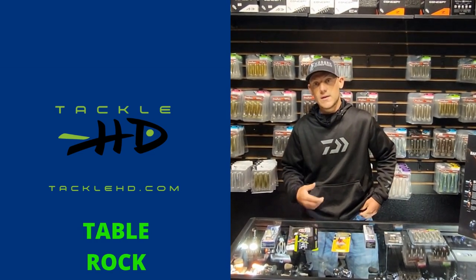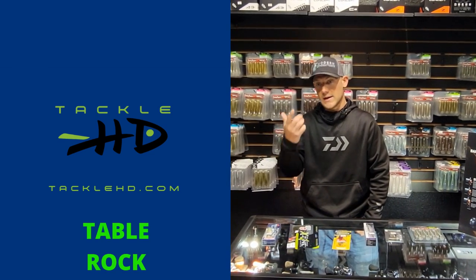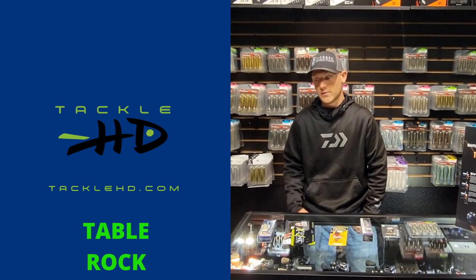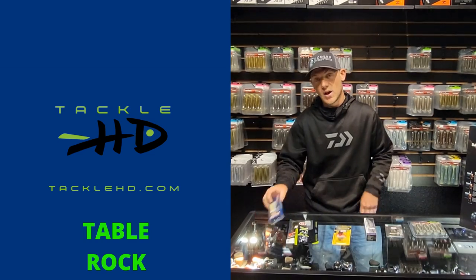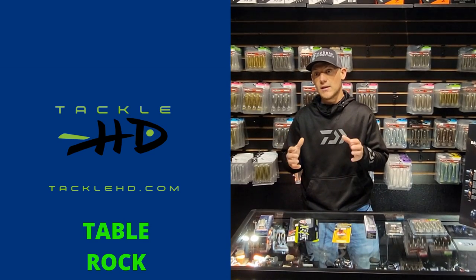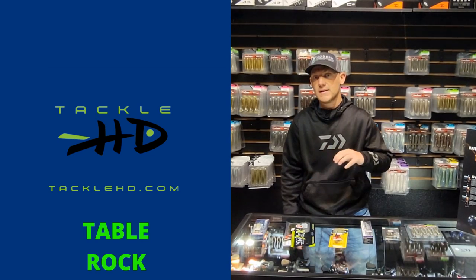Fish are staging on docks getting ready to pull up to the bank, spawn, and get back to the main lake. For those dock fish, you can also throw a little peewee football jig or pro spider jig — flip it with a lighter weight so it falls slower and they can eat it on the fall. I've been seeing a lot of big fish up by docks. Also exciting: I've caught a few fish this week on a topwater, the Damiki Rambler 120, catching a couple of really nice largemouth in the guts of shallower pockets.